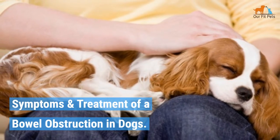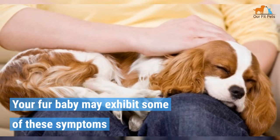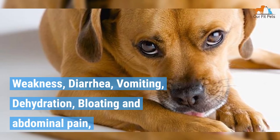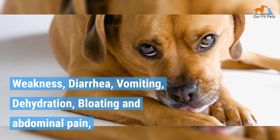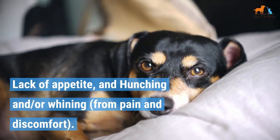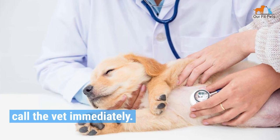Symptoms and Treatment of a Bowel Obstruction in Dogs. Your fur baby may exhibit some of these symptoms if he has an intestinal blockage: weakness, diarrhea, vomiting, dehydration, bloating and abdominal pain, lack of appetite, and hunching and/or whining from pain and discomfort. If you observe these symptoms in your dog, call the vet immediately.